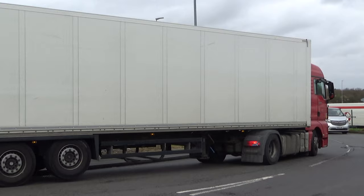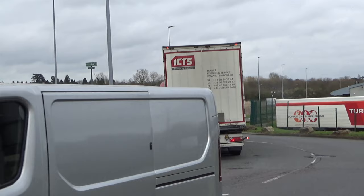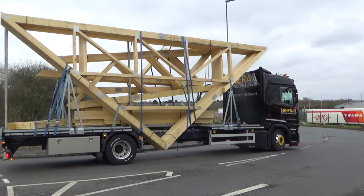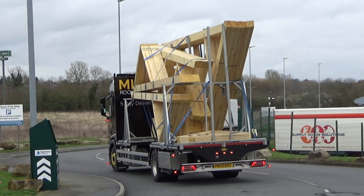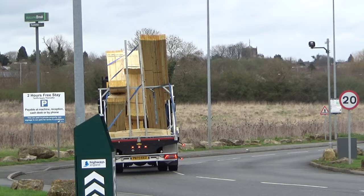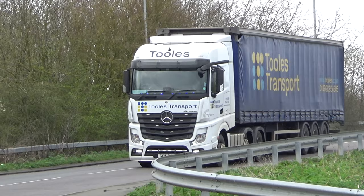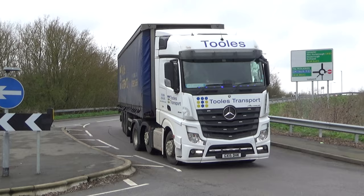It doesn't sound the best — oops, oh dear! Who put the curb there? The tractor unit didn't sound the healthiest. There's an interesting truck there — they've obviously configured that with a gap in the middle of the body to carry through those roof trusses. And a Tools Transport from Redditch — again another Mercedes Actros.